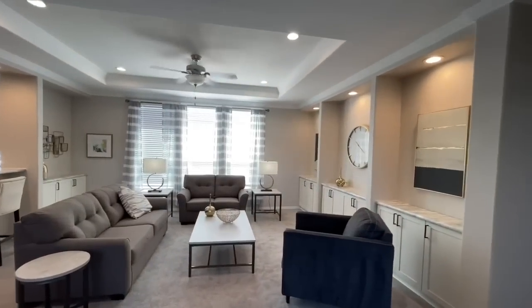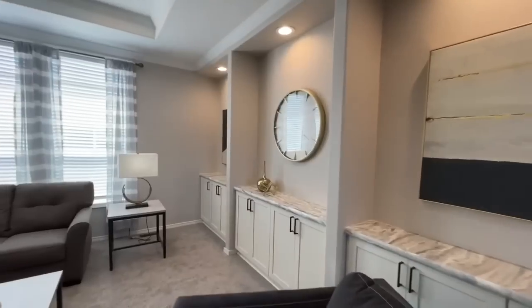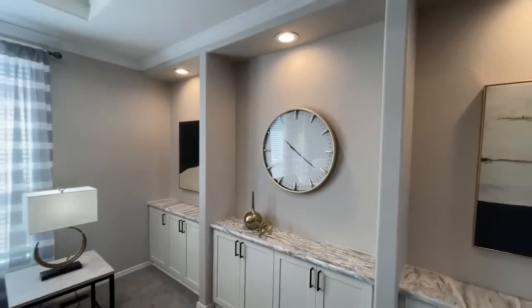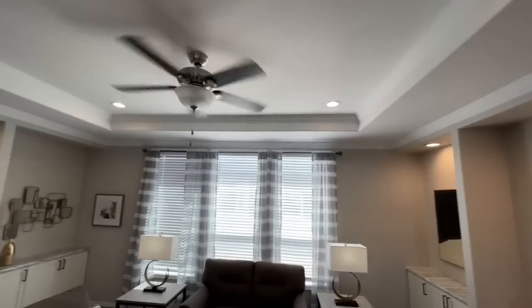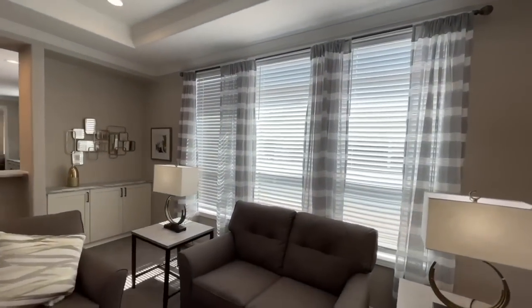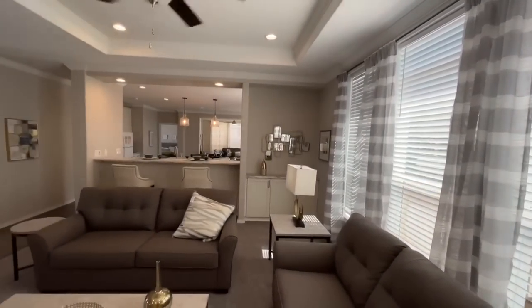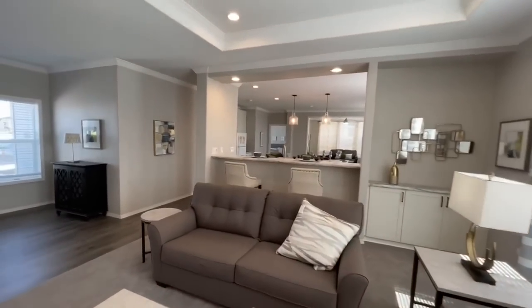Coming into this living room — this home does have two different living spaces. This is the first and you have all these built-in cabinets over here. Maybe put your TV where the clock is, or just leave the clock. Beautiful tray ceilings, got the can lights and the fan. There is something everywhere in this home.